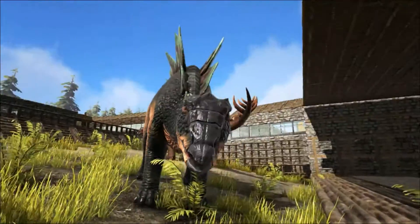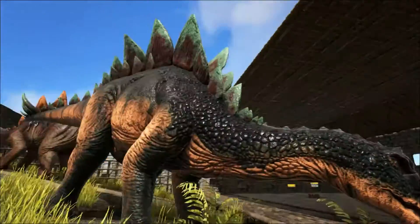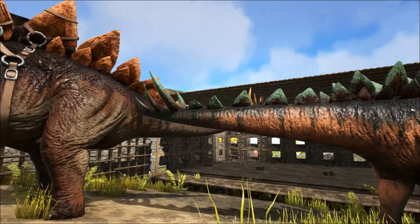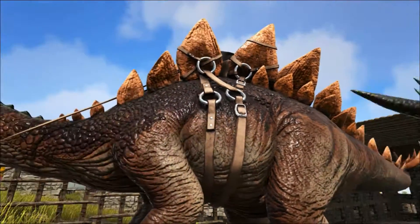Stegosaurus has gone through many different appearances. It was originally thought to be an aquatic turtle-like animal with its distinctive backplates lying flat and overlapping like the shell of a turtle, or tiles of a roof — giving rise to its name, Stegosaurus, meaning 'roofed lizard.'